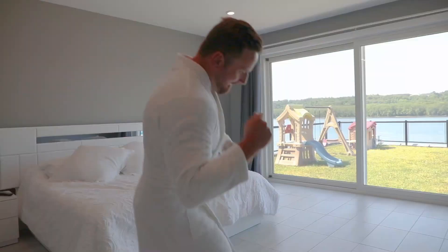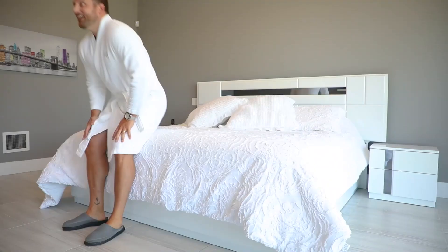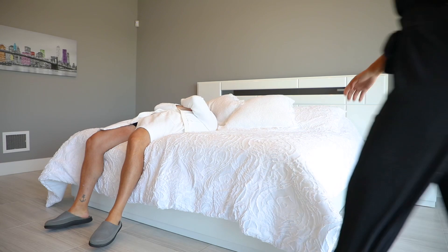When Andrew sees the sprawling master bedroom, complete with custom patio doors to the fenced-in green space overlooking the water, he's overwhelmed and needs a nap.